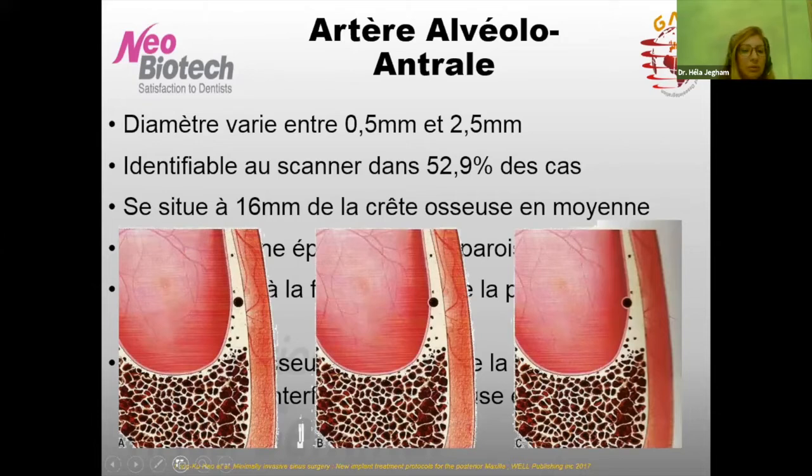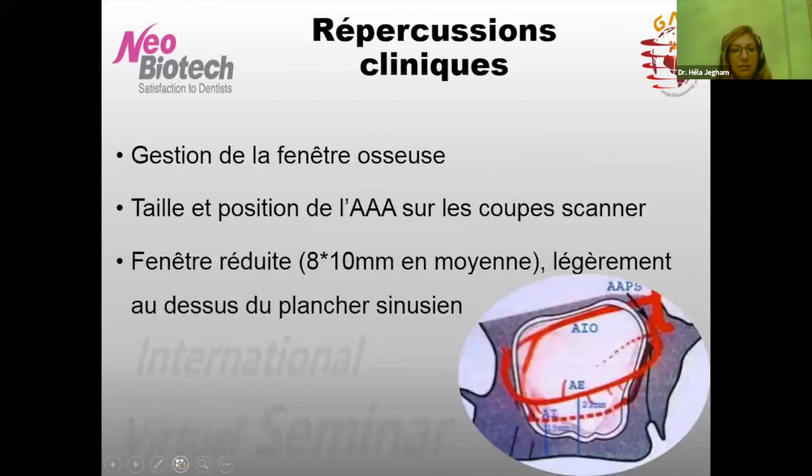La situation la plus délicate est lorsque l'artère est directement dans l'épaisseur de l'os. Dans ce cas, il faudra bien positionner la fenêtre osseuse. Dans les deux autres cas — sous le périoste ou accolée à la membrane — c'est plus gérable. Lorsqu'elle est accolée à la membrane sinusienne, lors de l'élévation, cette artère alvéolo-antrale va être levée avec la membrane. Tous ces détails anatomiques influencent beaucoup notre manière d'aborder chirurgicalement le sinus, notamment la gestion de la fenêtre osseuse.